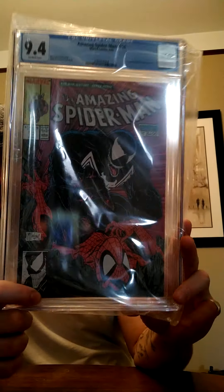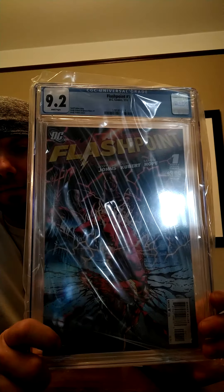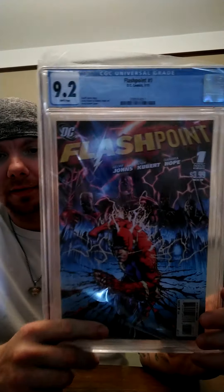So we have Amazing Spider-Man #316 — 9.4. Next, Flashpoint — 9.2. That was actually surprising; I thought I was going to get a better grade on that one.